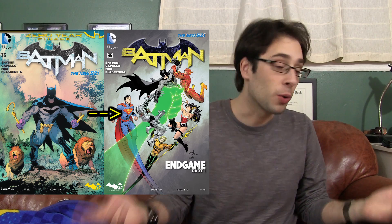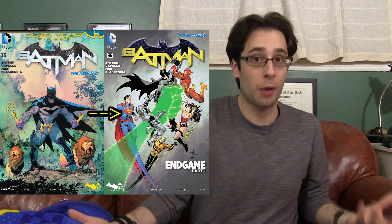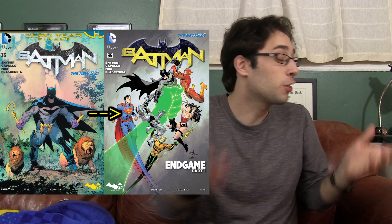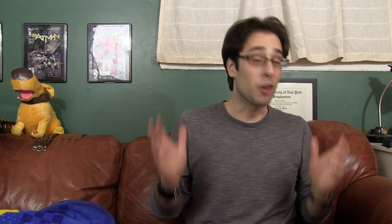So you've started reading a comic book regularly and you've hit the end of your first story arc. What do you do now? Well, if the creative team stays the same and you like what they've done so far, keep going — by all means, keep going. Chances are, if you thought they did a good job, you're going to like what they do next. Now there is always a possibility that they could decline in quality, but it's never really all that severe.